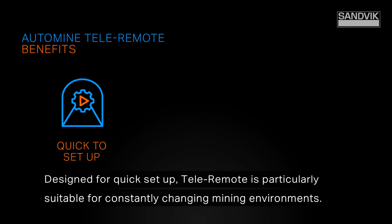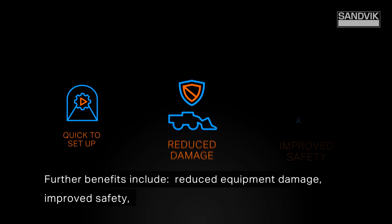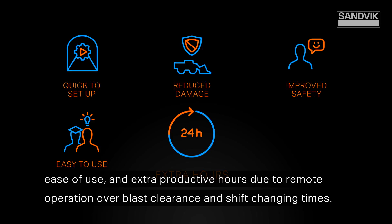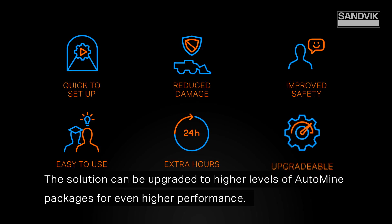Designed for quick setup, TeleRemote is particularly suitable for constantly changing mining environments. Further benefits include reduced equipment damage, improved safety, ease of use, and extra productive hours due to remote operation over blast clearance and shift changing times. The solution can be upgraded to higher levels of AutoMine packages for even higher performance.